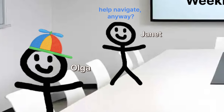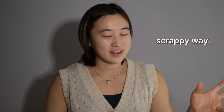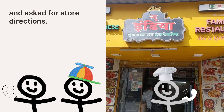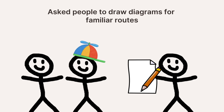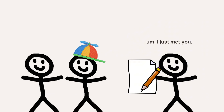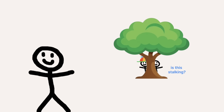To answer these questions, Olga and Janet boarded a flight, flew to India, and started finding answers in a scrappy way. They called businesses and asked them for directions to their stores, they asked people to draw diagrams for familiar routes, and they even followed people around as they navigated unfamiliar places. Although the plan was a bit DIY, it worked.